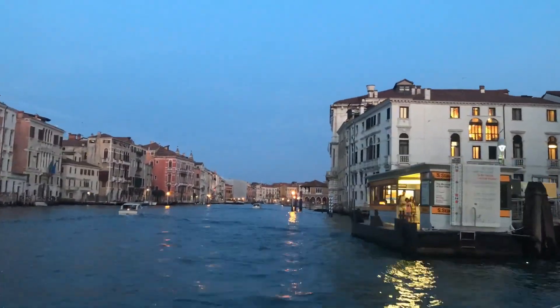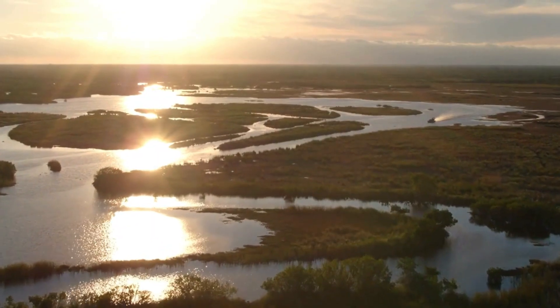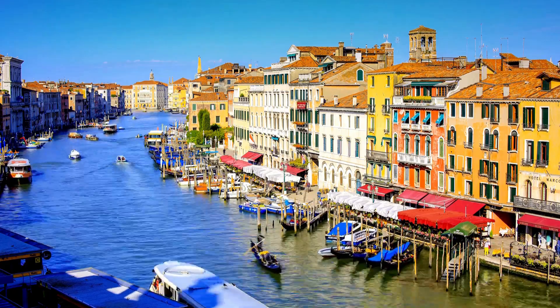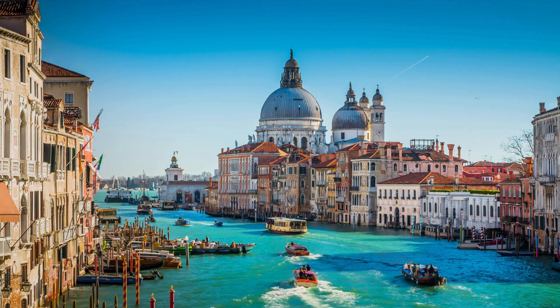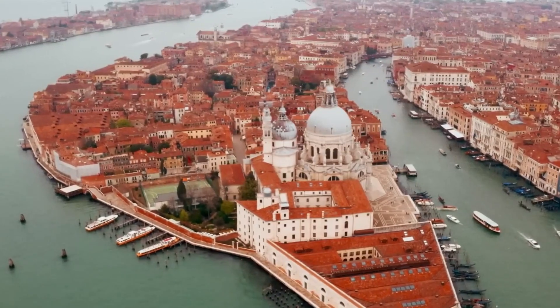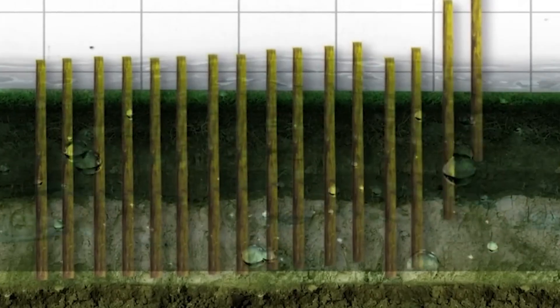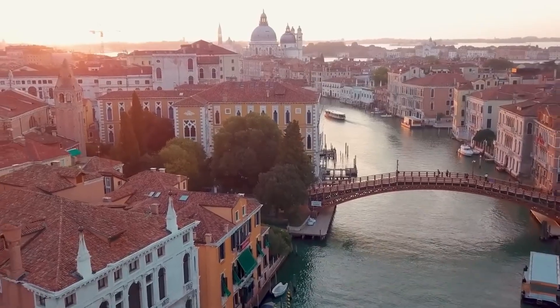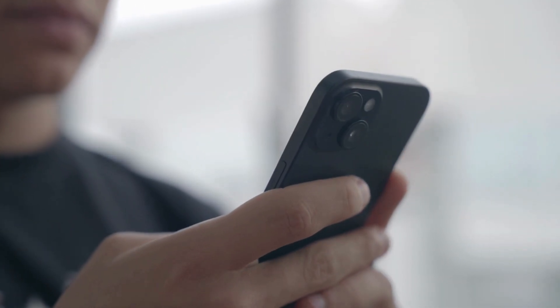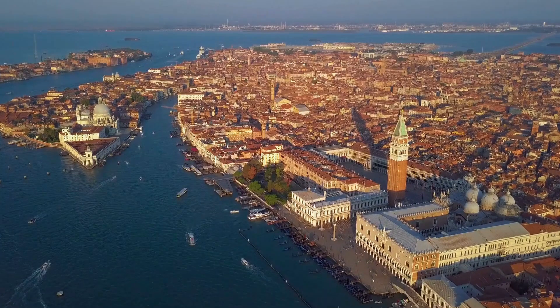Can a real city float? Venice proves that not only can it be done, but it can thrive for over 1,500 years. What started as a desperate refuge in mosquito-infested swamps became one of history's greatest maritime empires and remains one of the world's most beautiful cities. Venice shows us that human ingenuity knows no bounds when survival is at stake. Medieval engineers solved problems that could challenge modern architects, creating solutions that have lasted longer than most civilizations and turning an impossible location into a thriving metropolis that changed the course of world history. Venice may be sinking, but its legacy of human determination will float forever.